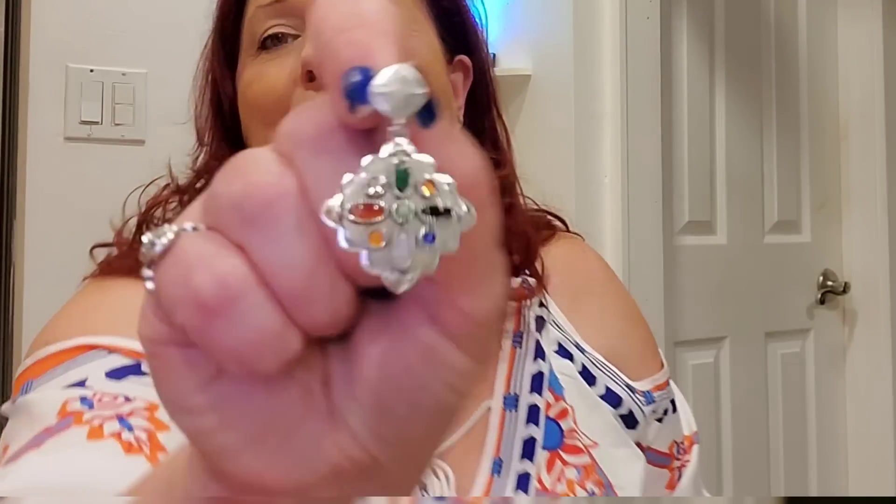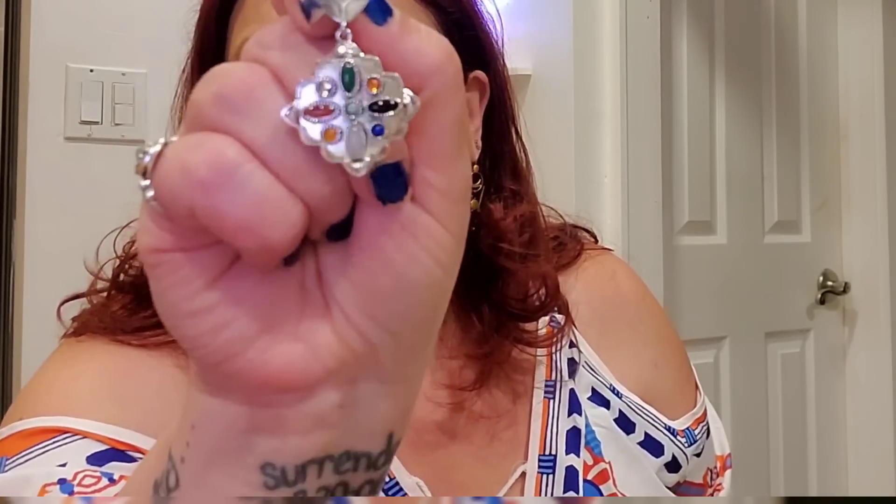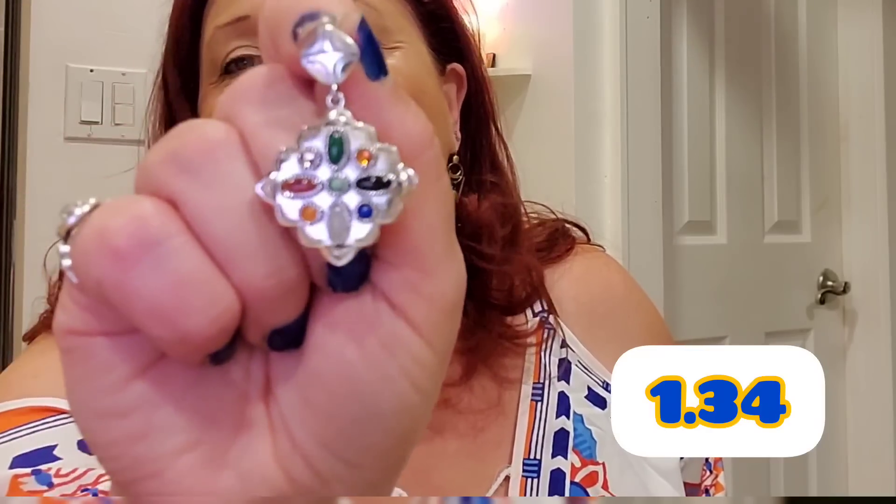Look at these, you guys — are you seeing the gorgeous? These look real, they're so beautiful. I did originally choose them to go with this top, but they don't go with the top. But they go with everything else that I own. Let's be serious — they're beautiful. And I did pick up two pairs of these as well because they're so inexpensive.